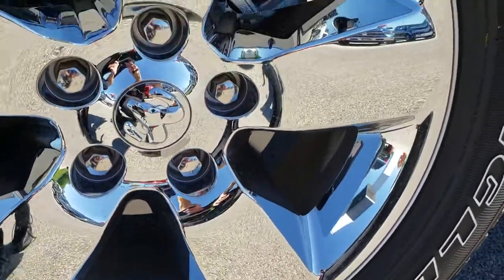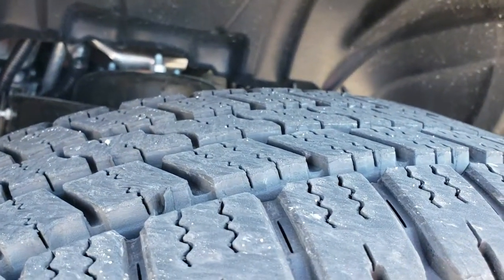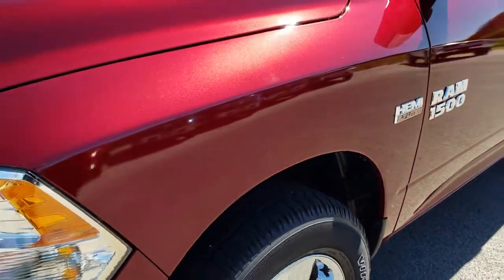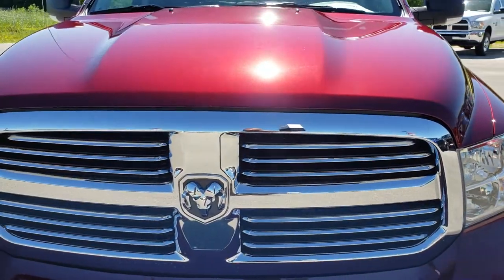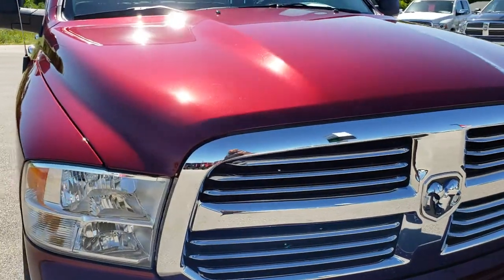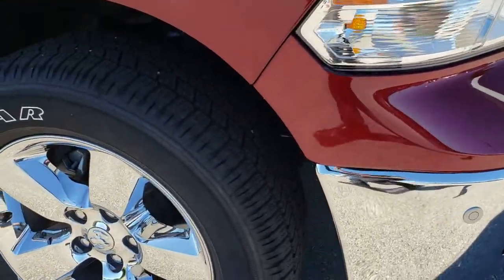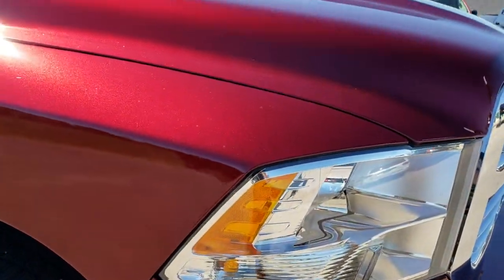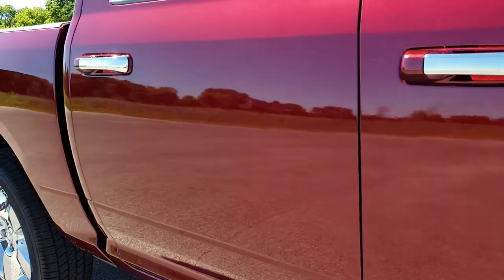20 inch rims on this vehicle — factory alloys with the chrome covers. Goodyear Wrangler 275/60 R20 tires with just about all the tread left. You can see that the frame and underbody is just about perfect. Delmonico Red Pearl is the color. We shoot all of our videos in 1080p, so if you have HD capabilities on your computer, tablet, or smartphone, turn them on — it's like you are right here looking at the truck with me. As you go down this side, you can see just how clean that body is, how reflective and mirror-like that paint is.